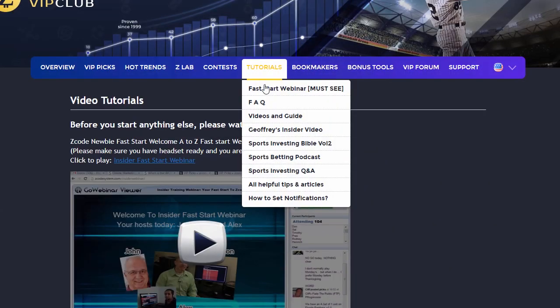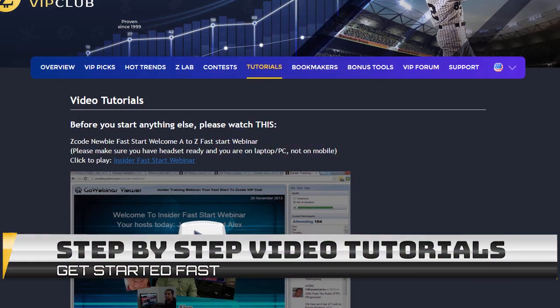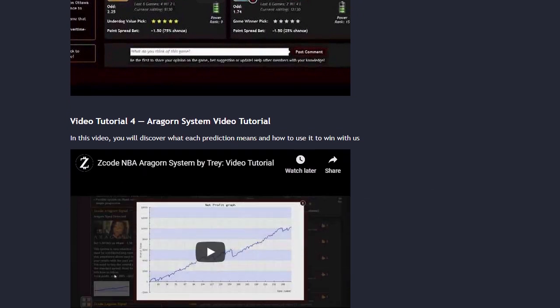The next section is called Video Tutorials, where we have prepared easy-to-use, step-by-step video tutorials that will take you by the hand and explain everything, even if you have no clue about sports and the system.